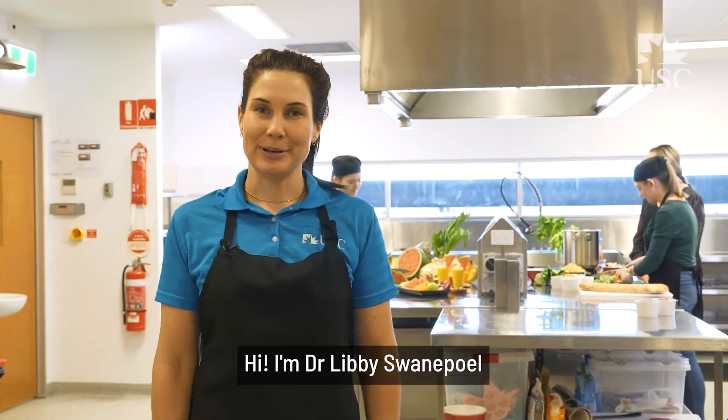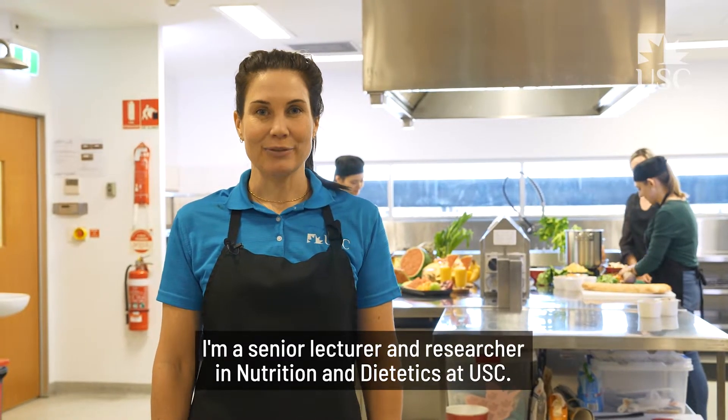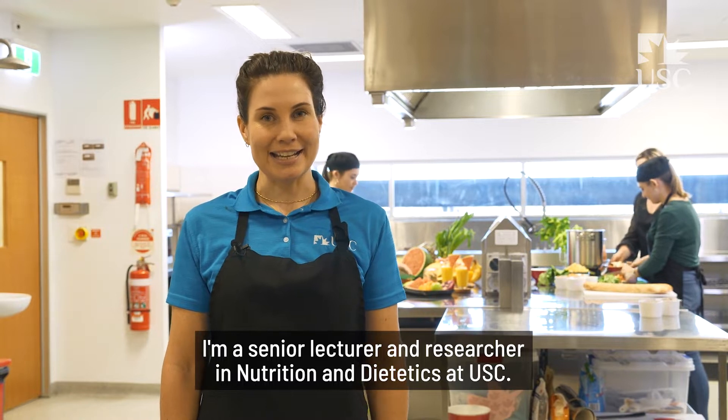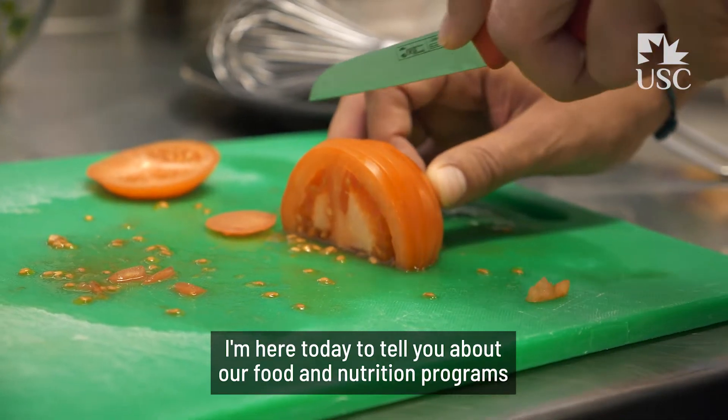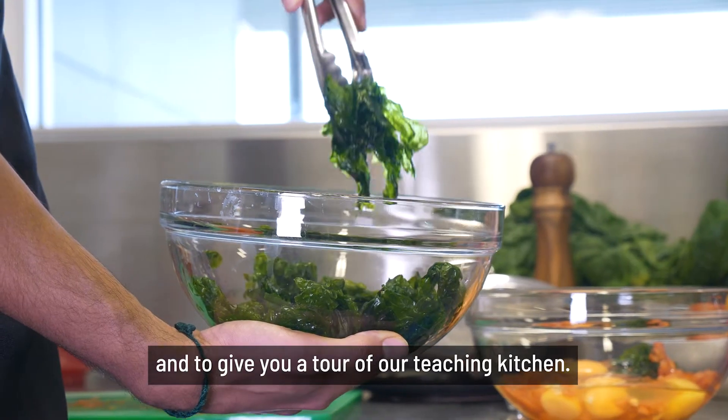Hi, I'm Dr. Libby Swannapal. I'm a Senior Lecturer and Researcher in Nutrition and Dietetics at USC. I'm here today to tell you about our food and nutrition programs and to give you a tour of our teaching kitchen.